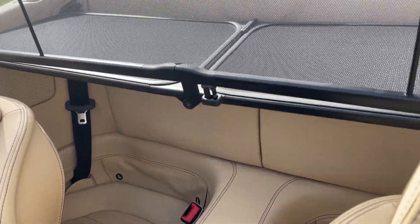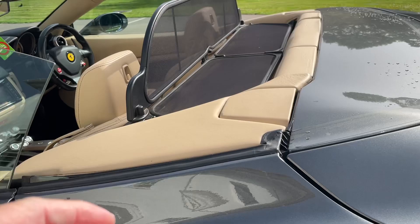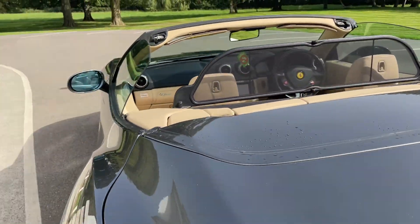Obviously it's a 2+2 car, so you can fit very small children in the back of it as well. It's quite a versatile sports car, this one.